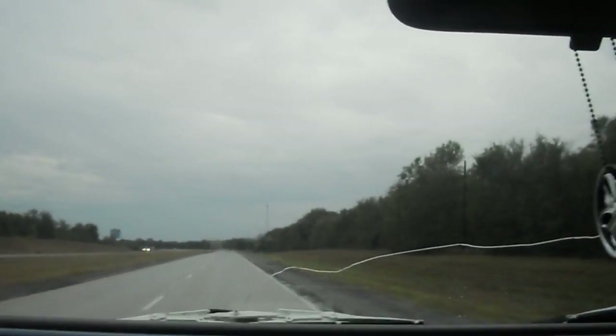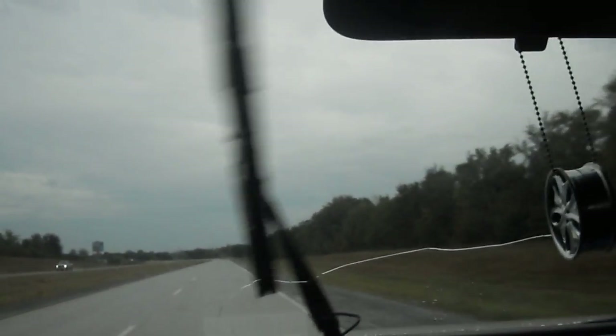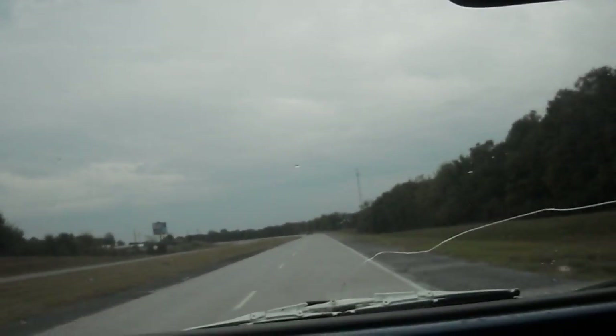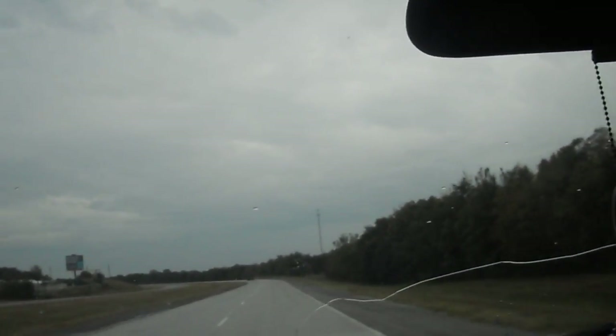I'm trying my hardest not to get on the gas on my truck — it's hard because I like the sound of this exhaust. It sounds really good.